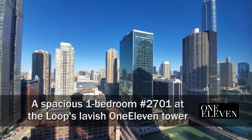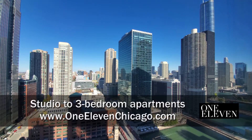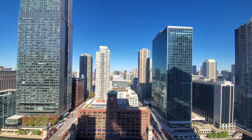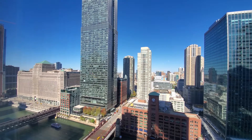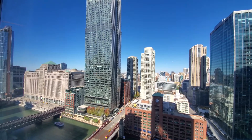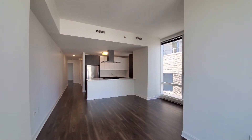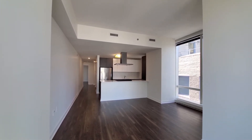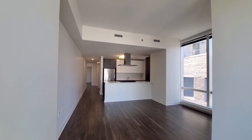I'm at 111 on the border of the River North neighborhood in the Loop, looking out on the great dining and nightlife scene in River North. Panning around for a view of the Mart, where you'll be able to see the lit displays of art on the Mart in the evening. I'm at apartment 2701, a northwest corner one bedroom. You can probably hear, unusually in the background, drumming from the Columbus Day Parade.